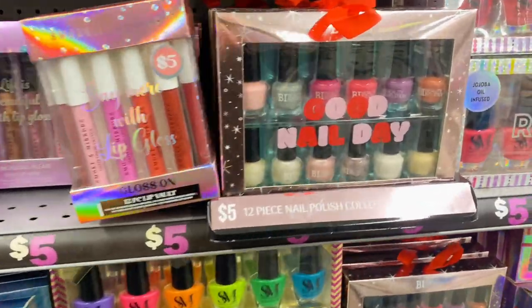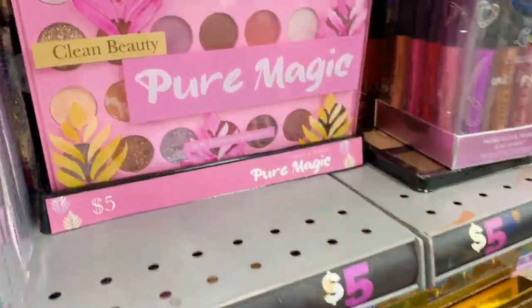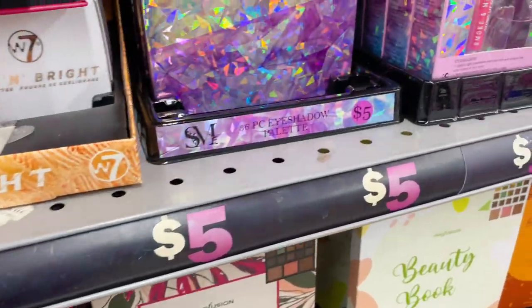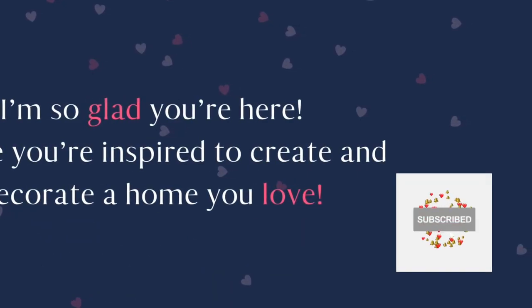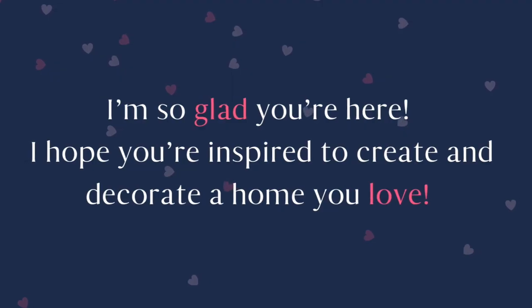It's just fun to try new colors on a palette that someone gifts to you — don't sleep on this Five Below beauty section! If you like videos like this, I would really love it if you'd subscribe to my channel and hit that notification bell for future videos. Merry Christmas!